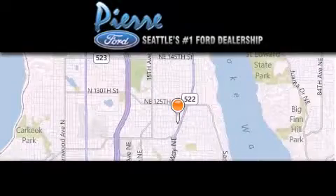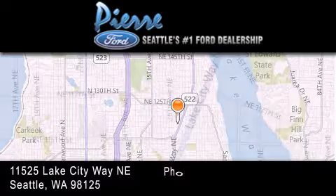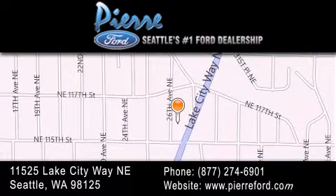Thank you for considering Pierre Ford, Seattle's only Ford dealer, family-owned and operated for over 65 years. For additional information, please visit our website, give us a call, or stop by our dealership. We are conveniently located at 11525 Lake City Way Northeast. We look forward to serving you.